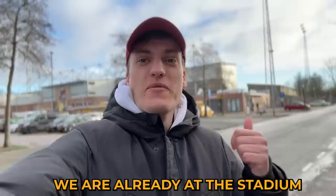I just arrived in Leeuwarden. We are already at the stadium, but first we're going to check out the city, because something really special is waiting for us.